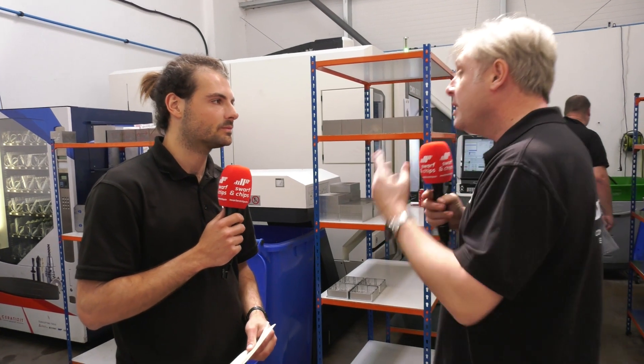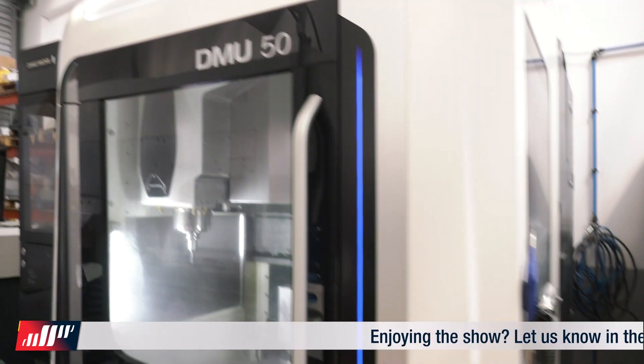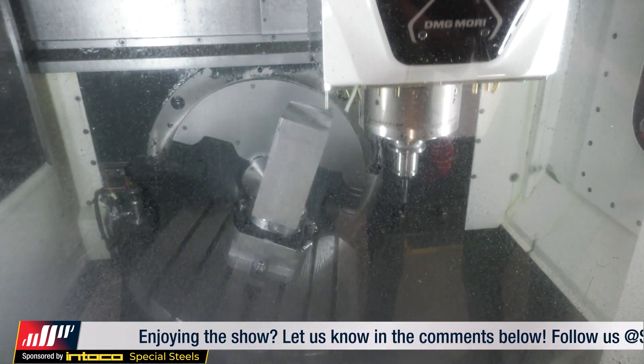Conrad's business plan when we first met him was to get a DMG Mori within the first two years of trading — which he did. That's the five-axis DMU 50 behind us, just warming up as we speak. It's their aspiration machine for precise work and tougher materials, delivering the part quality and dimensional tolerances their customers require.